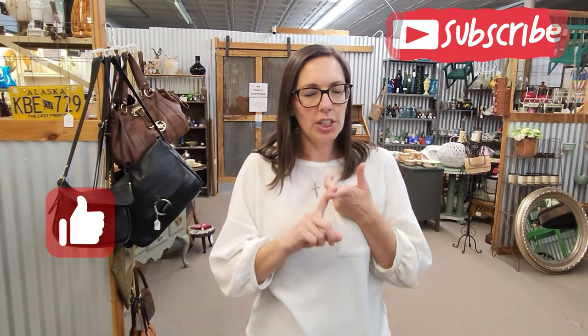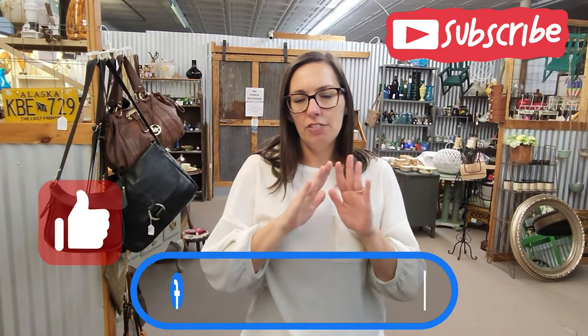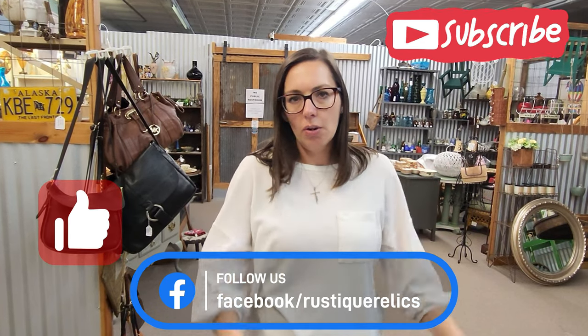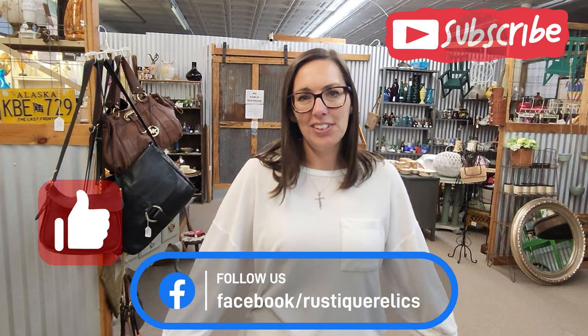Good stuff guys. If you like what you see, make sure you give us a thumbs up. Don't forget to subscribe, check us out on Facebook, and if you're interested in anything just send us a message — email, Facebook — and we'll get back with you. Thanks for watching.